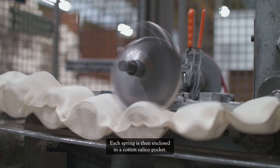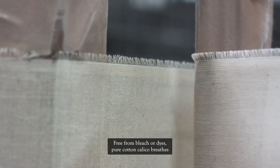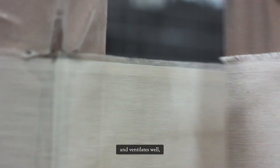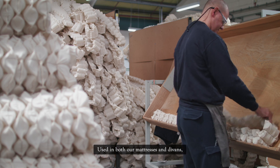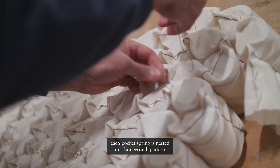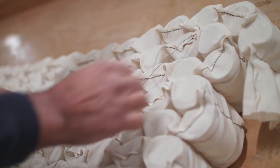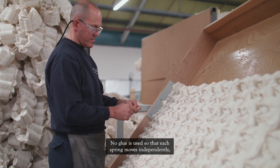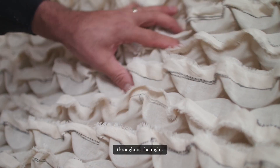Each spring is then enclosed in a cotton calico pocket. Free from bleach or dyes, pure cotton calico breathes and ventilates well, acting like bellows to circulate the air. Used in both our mattresses and divans, each pocket spring is nested in a honeycomb pattern and tied with natural twine. No glue is used so that each spring moves independently, meaning every part of the body is supported throughout the night.